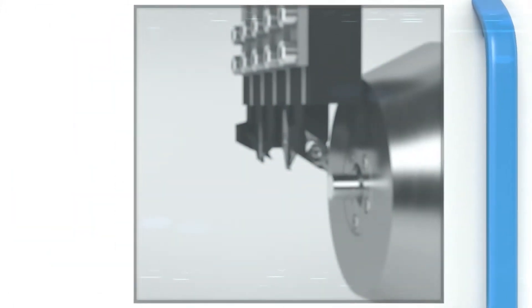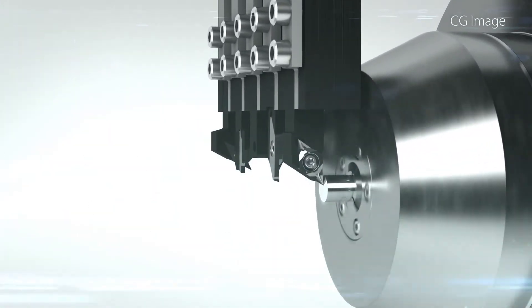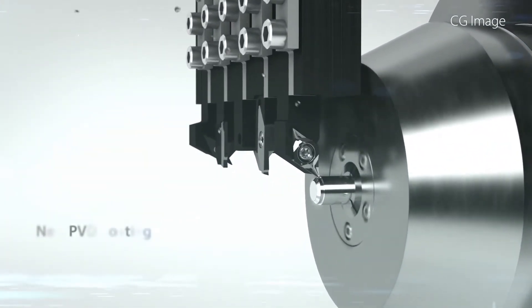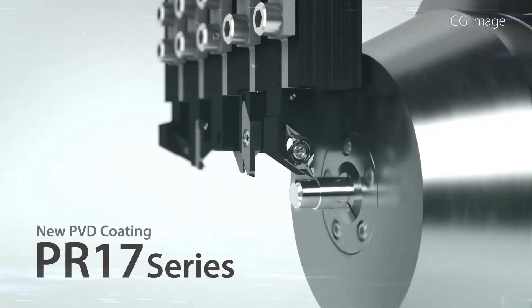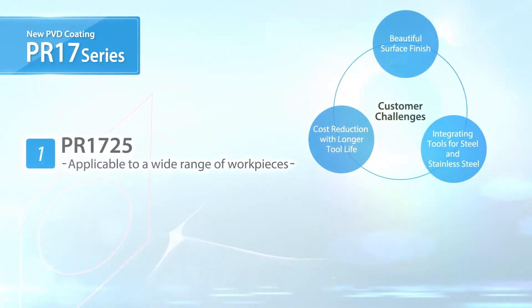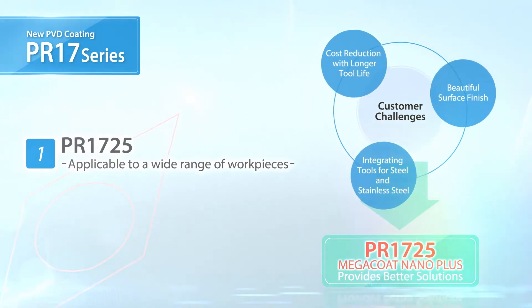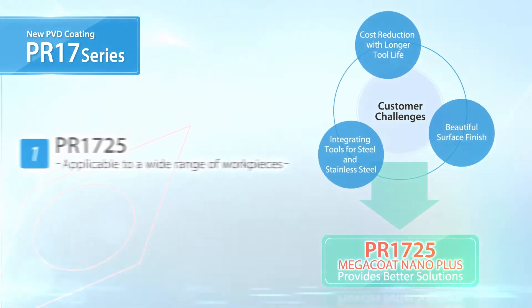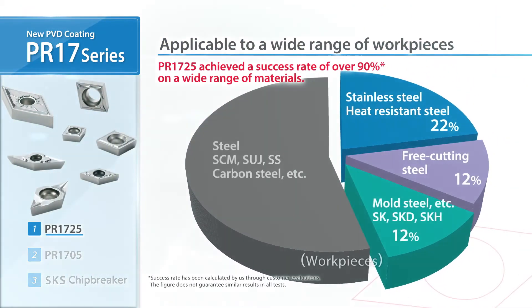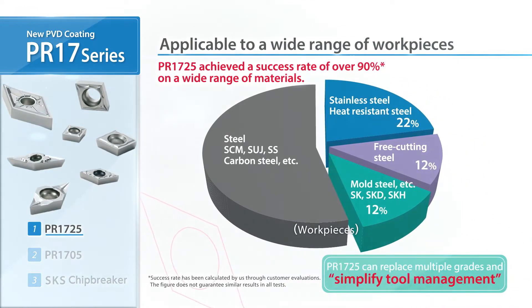New coating technology creates high-quality machining results. Introducing the PR17 series for small parts machining applications. Use PR1725 for a wide variety of workpieces and integrate it into your tooling line-up to improve your productivity.